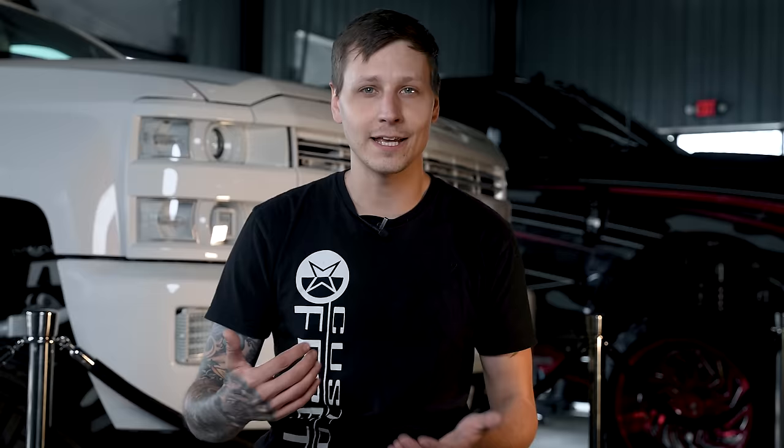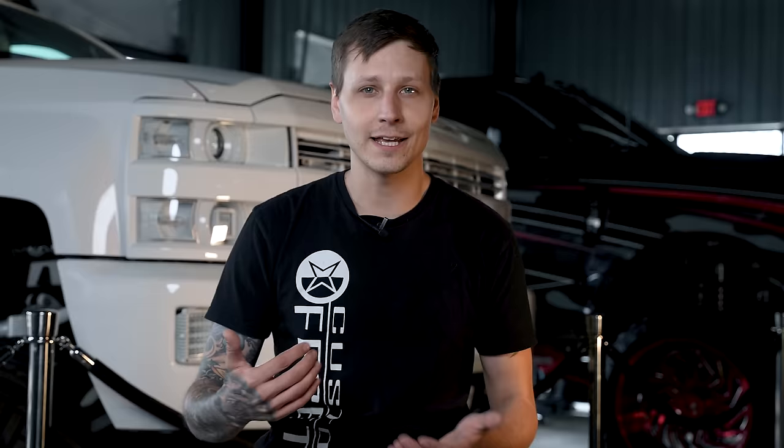Now, why are people saying otherwise? Well, cold air intakes are only as good as their engineering. If you buy cheap, you're gonna get cheap. Cold air intakes that are not specifically designed for your application will probably give you no increase in power, and in some cases you can actually get worse airflow out of a poorly engineered cold air intake than you did from the factory.